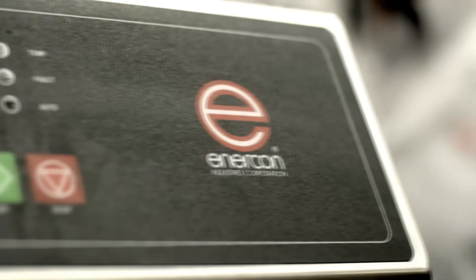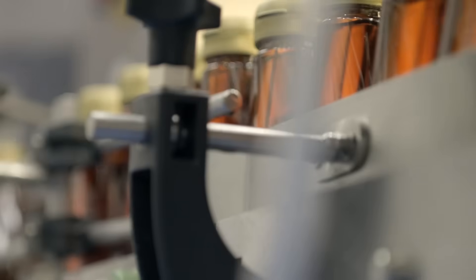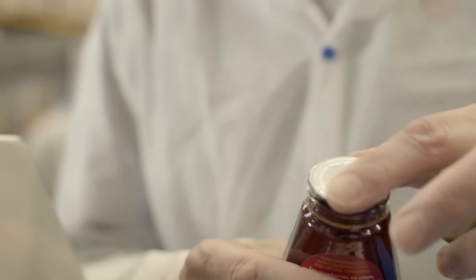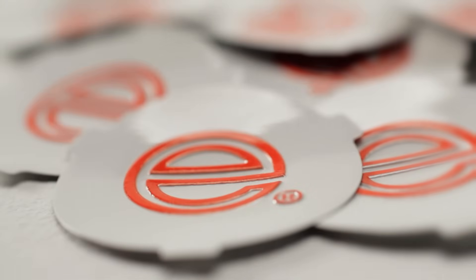To see how cap sealing can transform your business, talk to Enercom today. You could reduce your unit costs and your waste, and at the same time improve product shelf life, quality and freshness — with just a simple piece of foil.